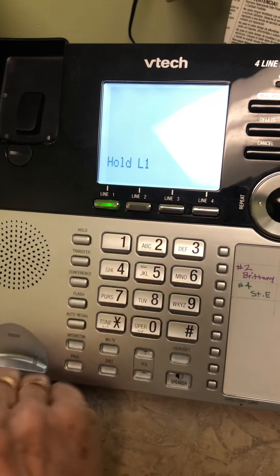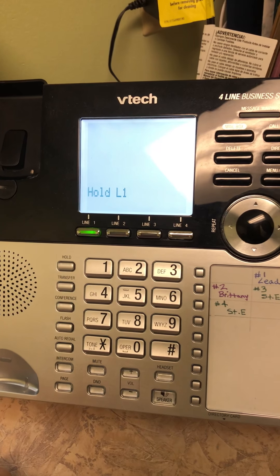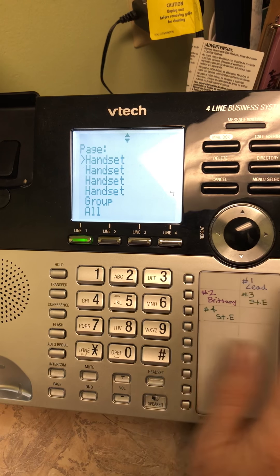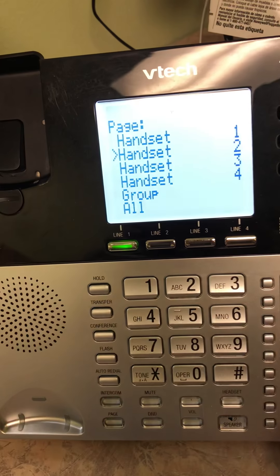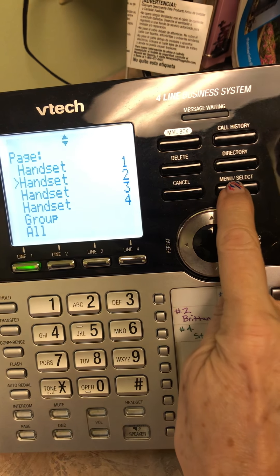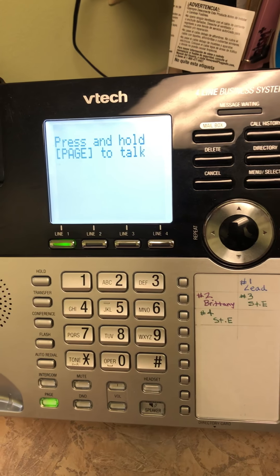Oh yes, you have an insurance call. One moment, please. You press the hold button. Insurance calls are usually for Brittany, so what you're going to do is press the page button, select Brittany — it tells you who is who right over here. Brittany is 2, so you go down to 2 and press the select menu button here. Brittany, you have a call on line 1.